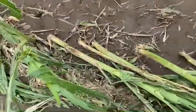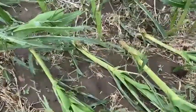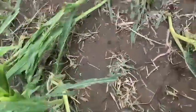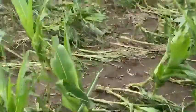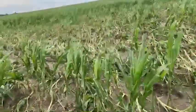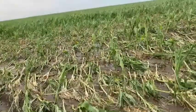This is probably not even what I would call classic green snap. This is just plants that were beat to death by a lot of ferocious golf ball sized hail. You can see some bad areas out here in the field where plants are almost nearly 100% broken over.